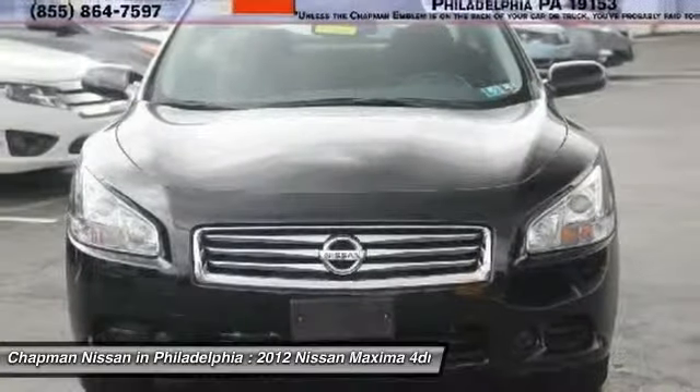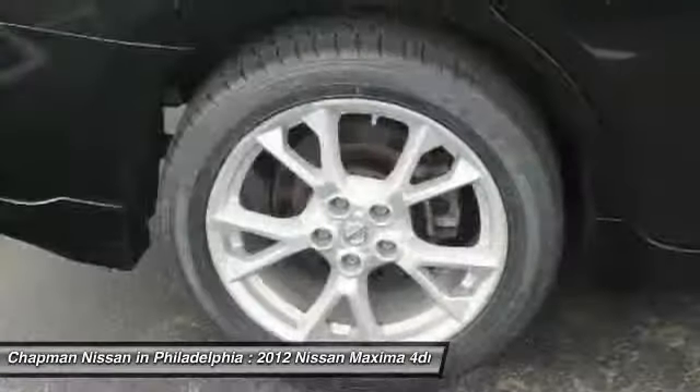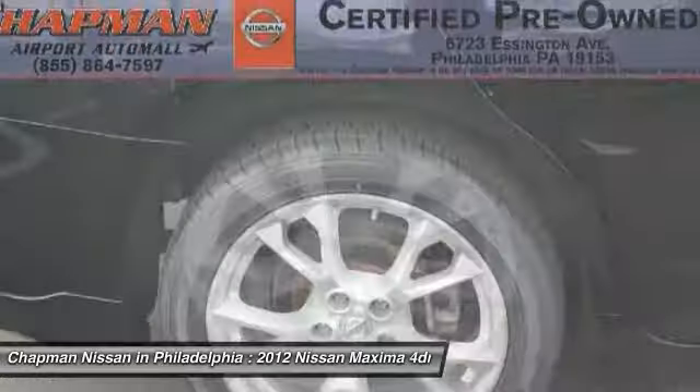Chapman Nissan is located at 6723 Essington Avenue, Philadelphia, Pennsylvania 19153. Call Doug for best deal.